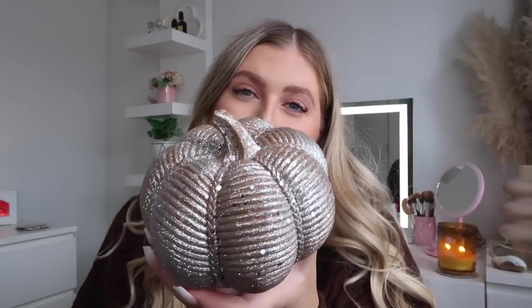I then have this little sparkly pumpkin decoration. I don't really know if this is my vibe anymore but I still really love it — it's so pretty and sparkly. This was from Home Sense, I think it was either a couple of years ago or maybe last year. It's so sparkly, so pretty, so magical. Maybe I'll put it in the bathroom — I think that might look nice.